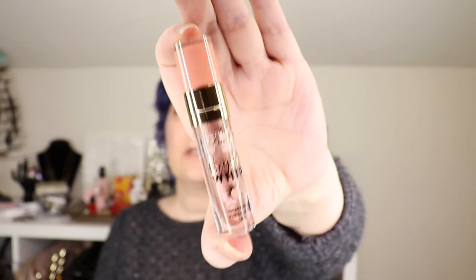These are from Too Faced — they're called the Crystal Whips, their liquid eyeshadows. They're amazing, you can tell I really wore a lot of this one — there's a big window there. They are so pretty. Highly recommend these, they're gorgeous.